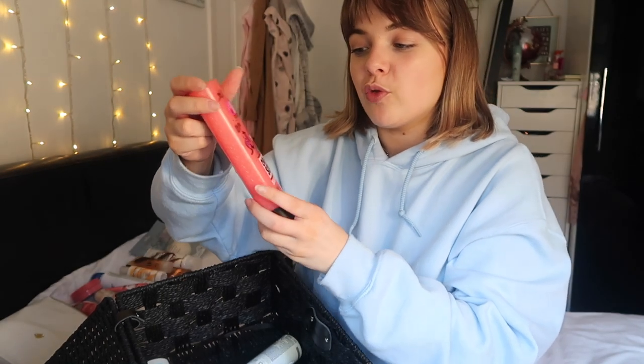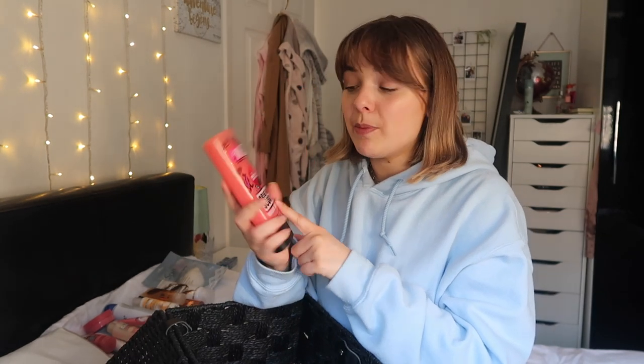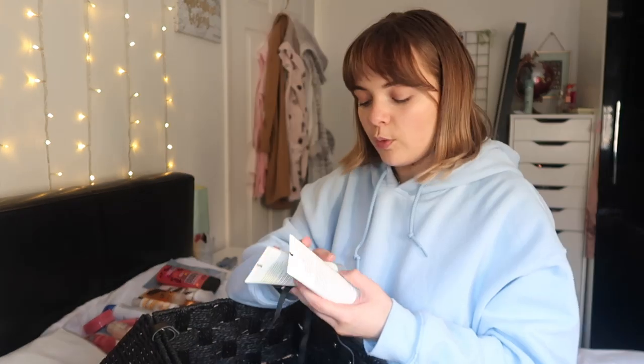I've also got the Original Source range here. If you like a sweet smell you want to get on this. This is in the scent Sweet Rhubarb and Raspberry - they do such a good array of smells, they've got a fun banana one too. Original Source is super cheap and affordable - I think they're about a pound. I love a sweet smell so I'm very excited to start that.